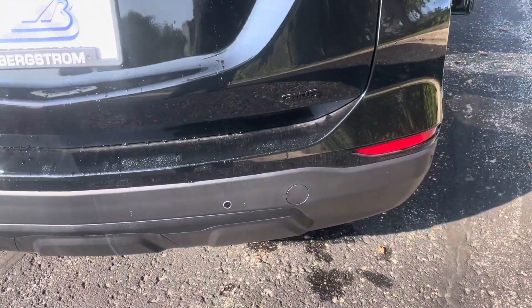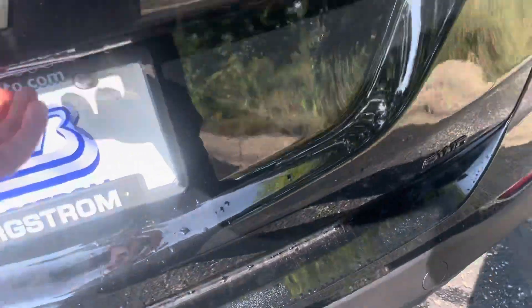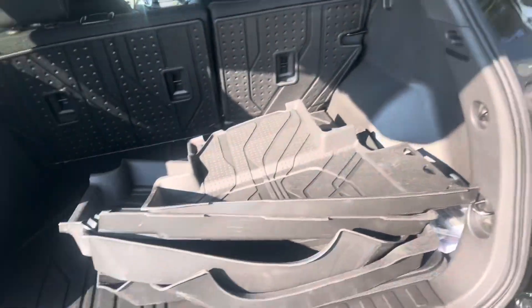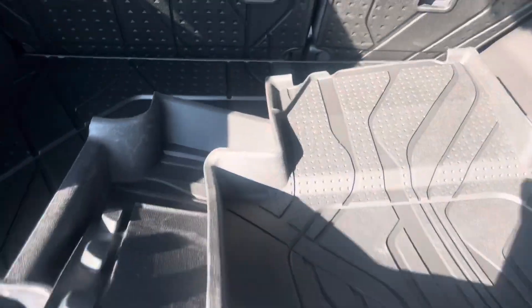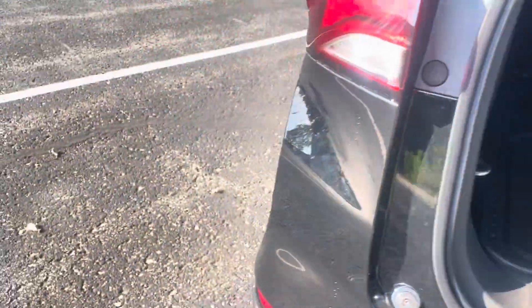Have a look at the black lettering on the back and the black badging. There's also rear park assist on a base-level car, which is really awesome to see. You still have your backup camera, all-weather floor liners with the cargo liner, and the seats can fold down really flat.